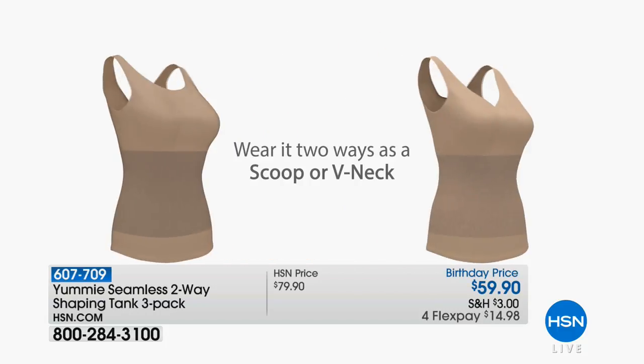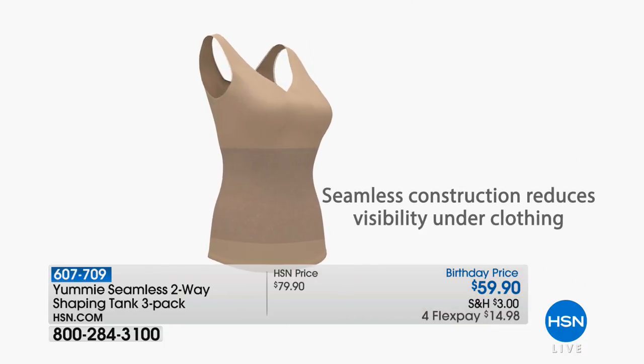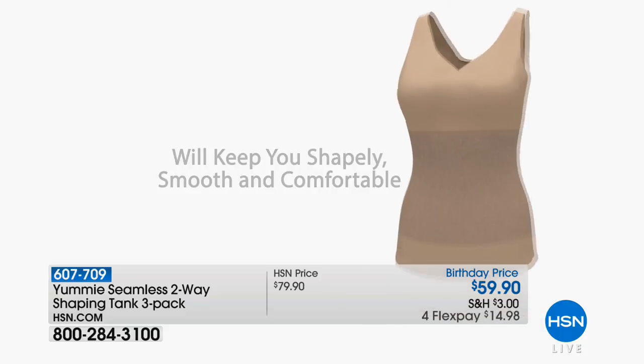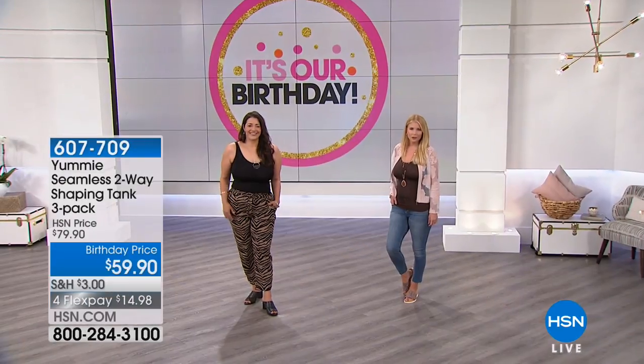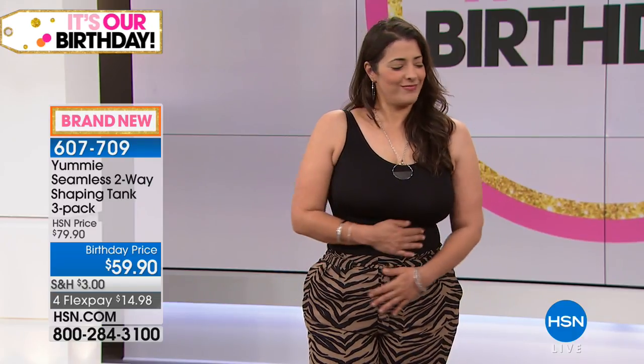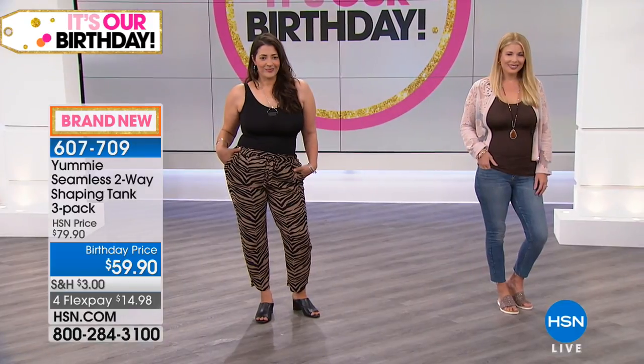The beauty of the two-way tank is that you can wear it as a scoop or as a V-neck. It doesn't compress your bust, so you can wear your bra and feel totally comfortable. No one's going to see your straps either. It fits up to a G-cup. It's made of soft nylon, yummy to the touch. It'll keep you shapely, smooth, and comfortable all day long. You won't want to tear it off yourself by the end of the day. And it gives you the confidence to rock your curves and feel beautiful all month long.